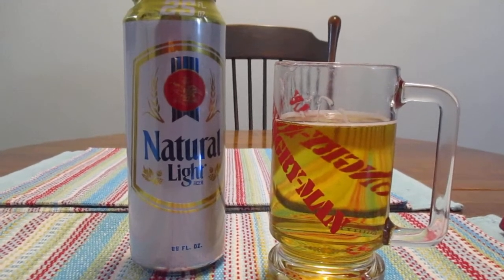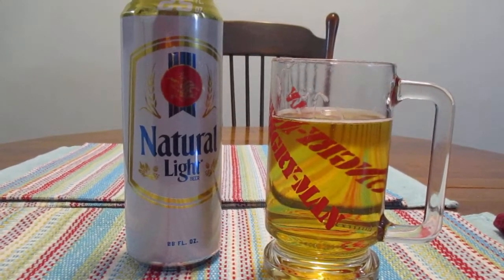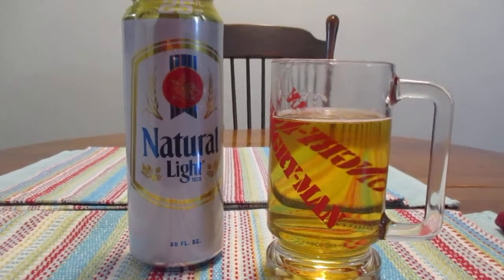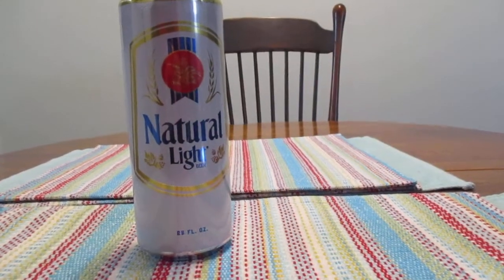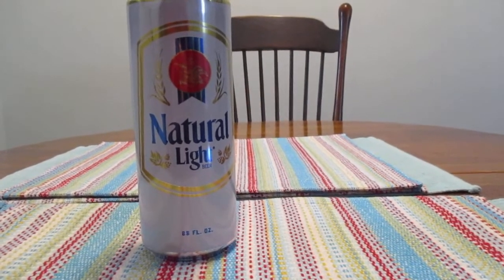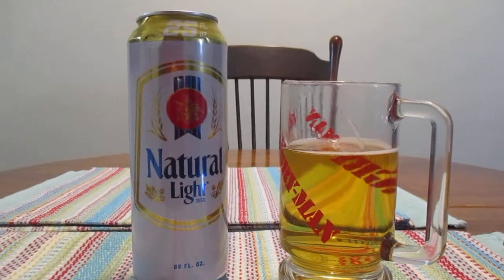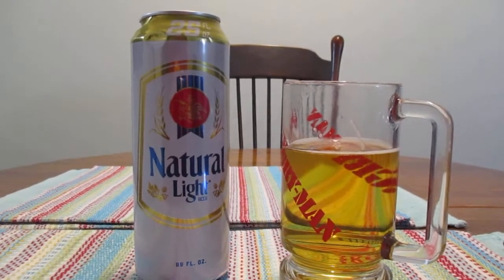It really just doesn't have that much of a taste to it. It's pretty watery, it's pretty bland. But to be honest, this isn't the worst thing that I've ever had. I've had more expensive beers that have honestly tasted like toilet cleanser. So this ain't nothing to write home about, but I've actually had worse beers.